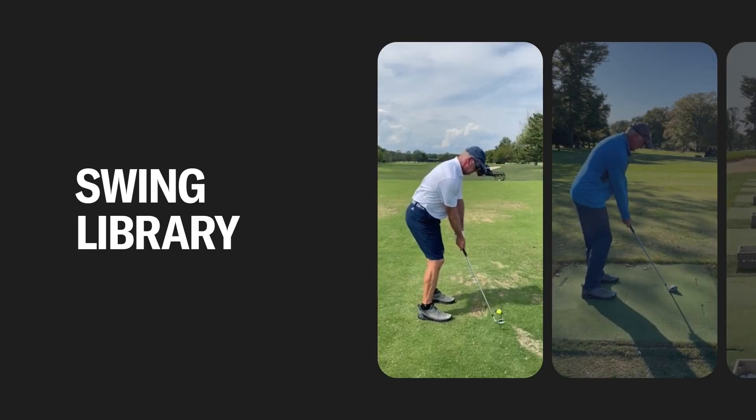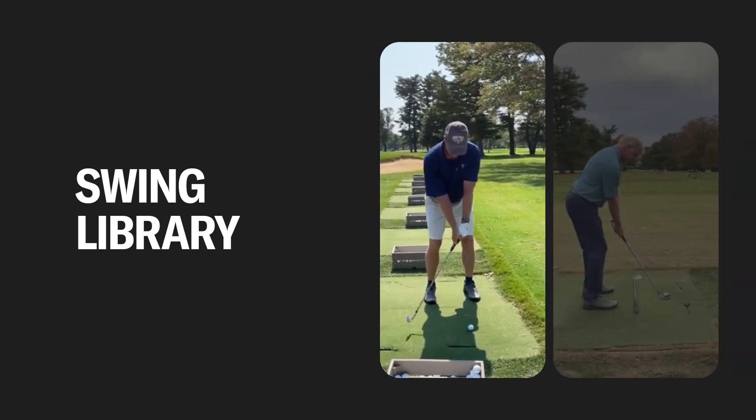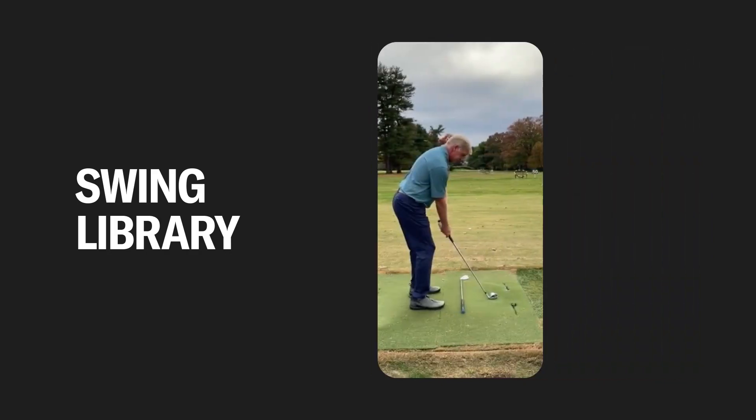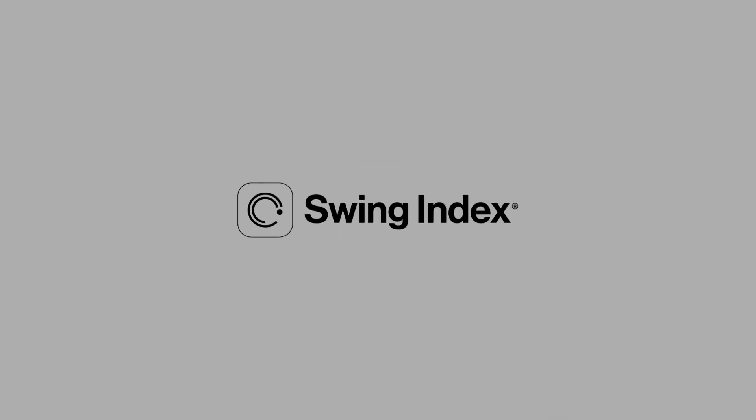Last, your improved swings are then stored in your Swing AI library, including your best driver, irons, wedges, and putts. Then, your swing teaches you. Know your swing index and know your swing.